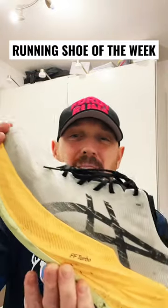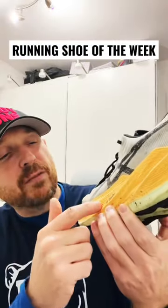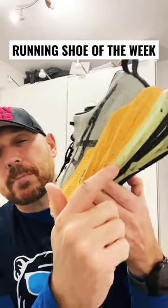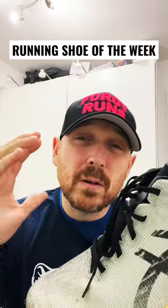The running shoe of this week is the ASICS Superblast. This massive shoe features the FF Blast Turbo and FF Blast Plus — two compounds in the midsole — with over 40mm of stack height. It's got a lovely jacquard mesh upper on it, and this thing is built for cruising.